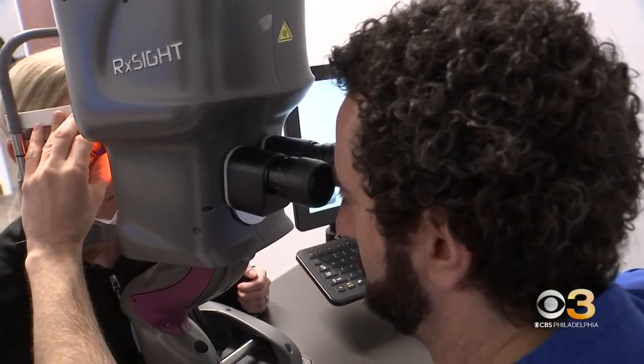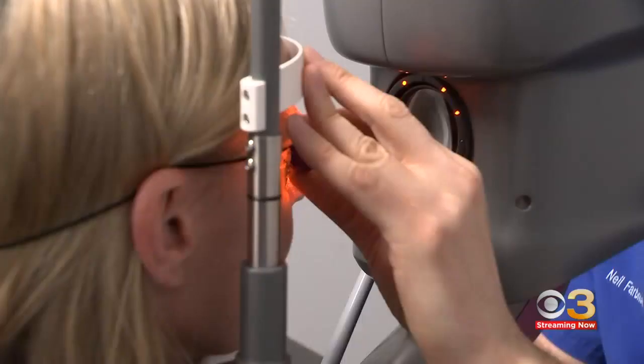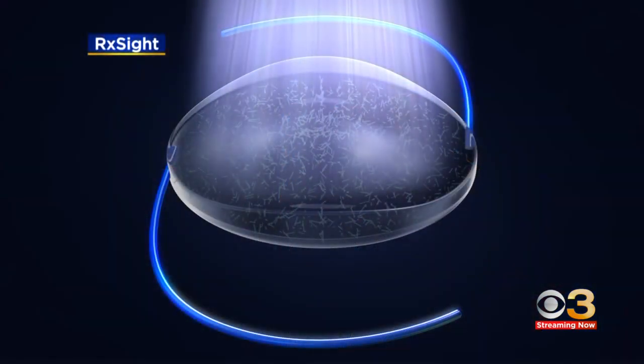He says it's quick and easy. Patients look into a computer equipped with thousands of mirrors. The light tweaks the lens without impacting or hurting the eye. 'I didn't feel anything. I think it's amazing.'